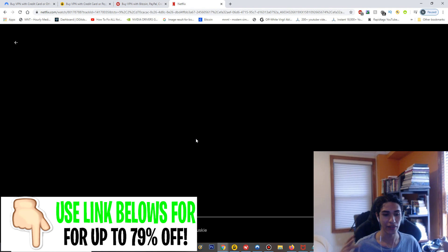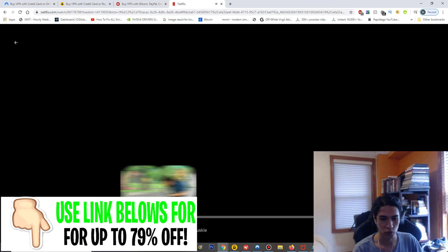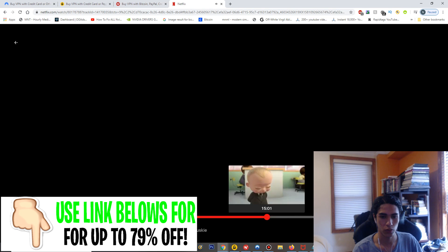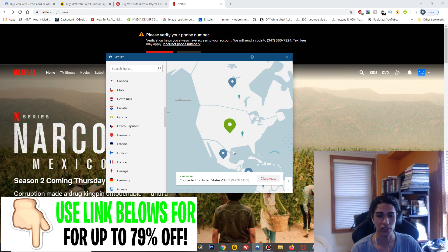And boom — that loaded instantly as well. It's going to appear black on screen because of copyright, but it loaded instantly. I'm skipping through the episode with no issues, no VPN detection at all by Netflix — they have no idea I'm using a VPN. You can even use this in places like China, Australia, or the UK — it's going to work the same anywhere. NordVPN gets an A+ for Netflix as well.